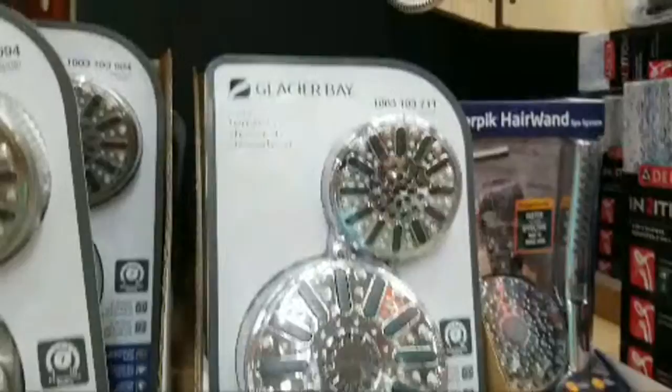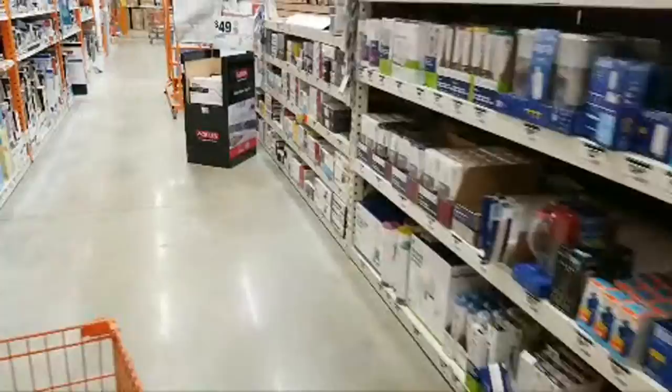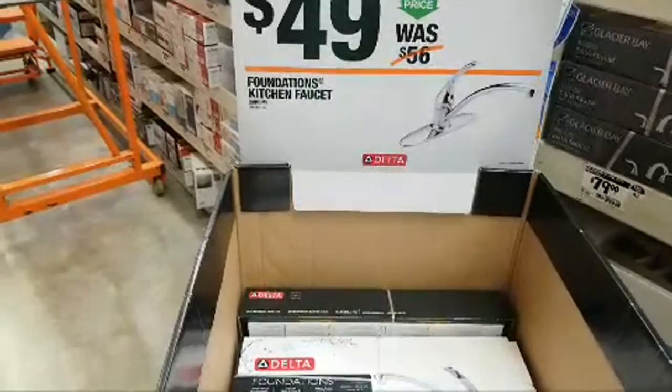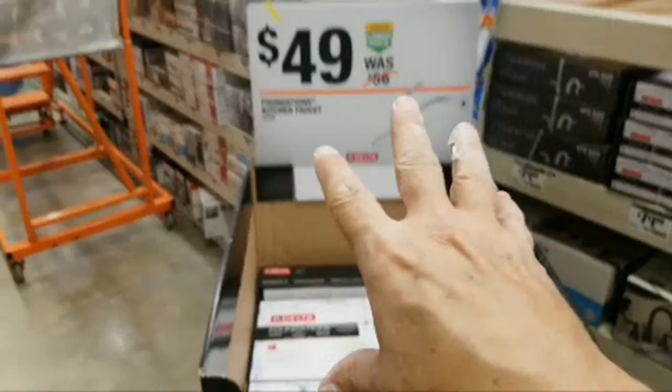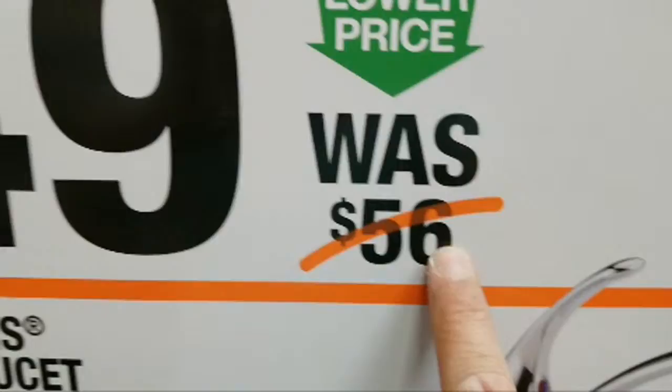Here's a Glacier Bay handheld shower head combo for $34, marked down from $39 - new lower price. Looking around the corner - one tip: stay away from plastic shower heads if you can help it, though unfortunately most of them are plastic nowadays. Over here, Delta went to all the trouble of building this whole cardboard display case with a big sign, and it's only saving you seven bucks.